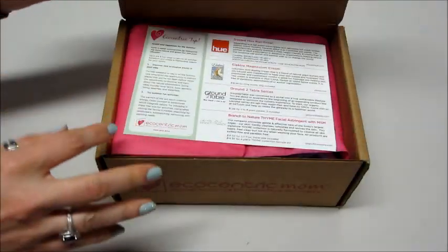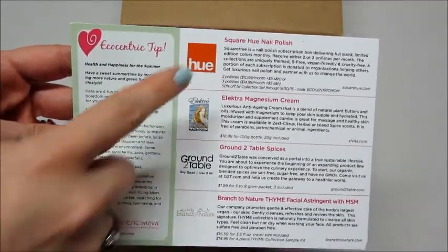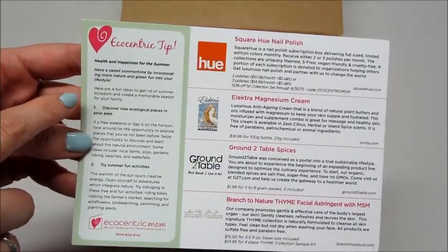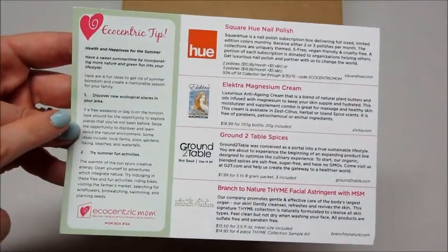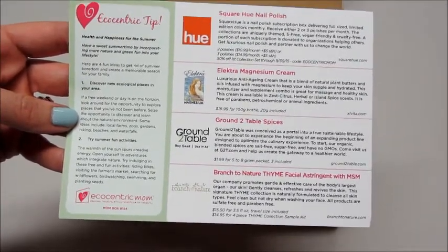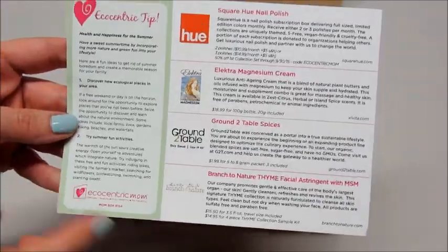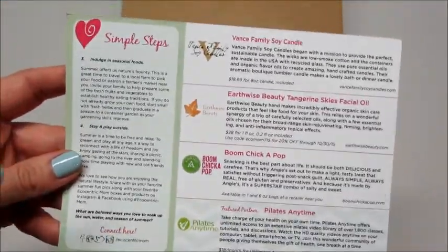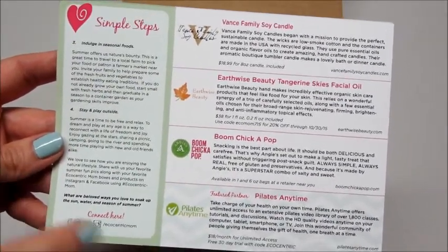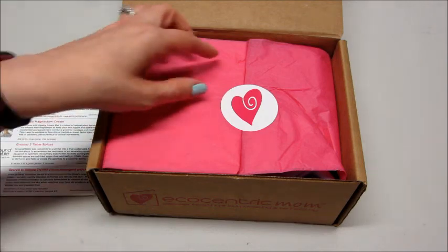This is for August 2015. Looks like we have a product card that lists the items we got, and off to the side there are some Ecocentric tips on how to have a good summer — discover ecological places in your area such as local farms, zoos, gardens, hiking, and beaches. Fun activities like bird watching, swimming, and planting seeds. On the back: indulge in seasonal foods and stay and play outside. Some great tips here. We'll put this aside and see what we got.